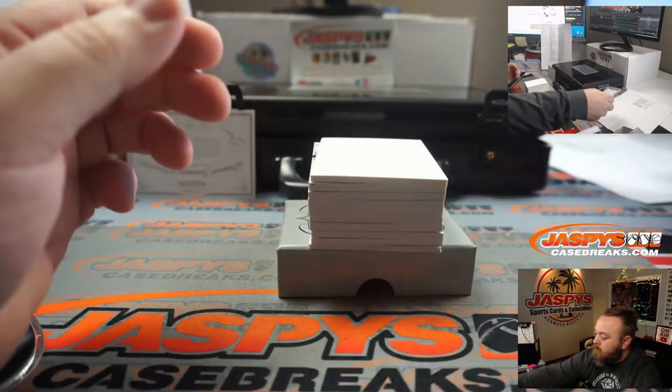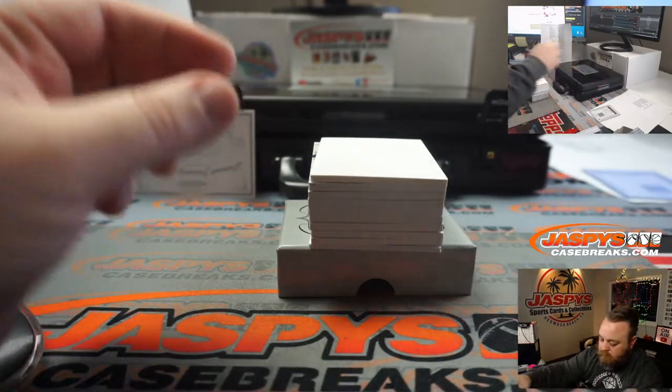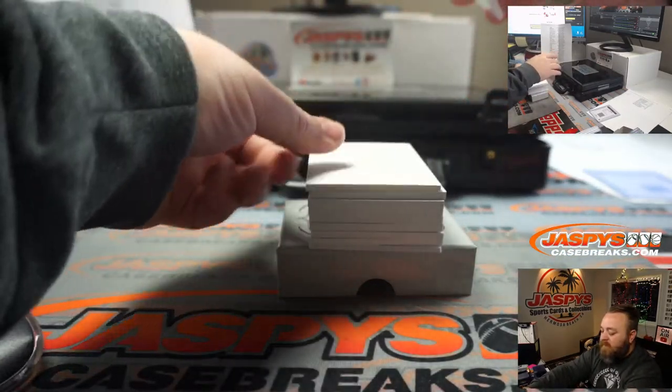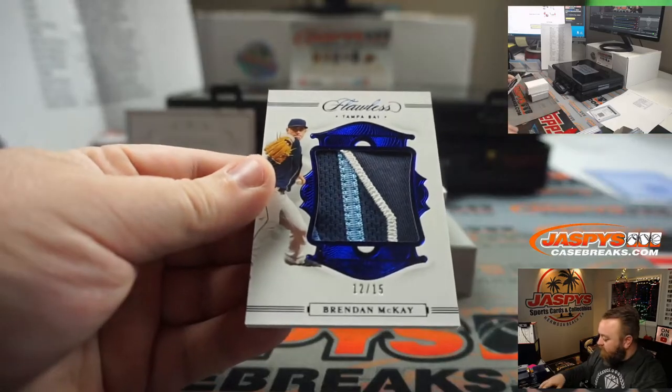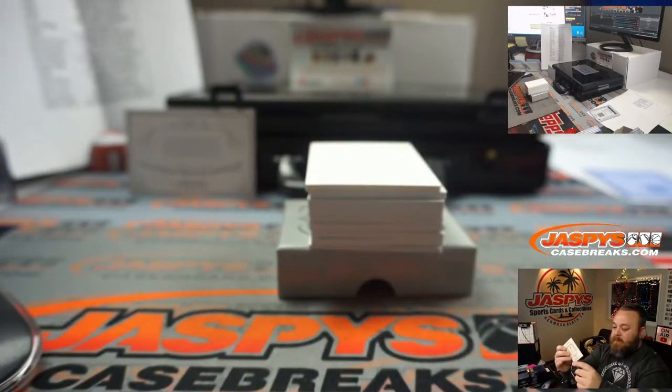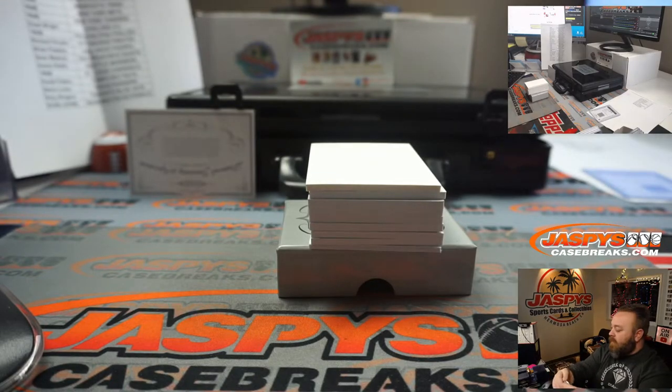Another nice patch here — Brendan McKay, Tampa Bay Rays again, Daniel Patera, 12 out of 15.